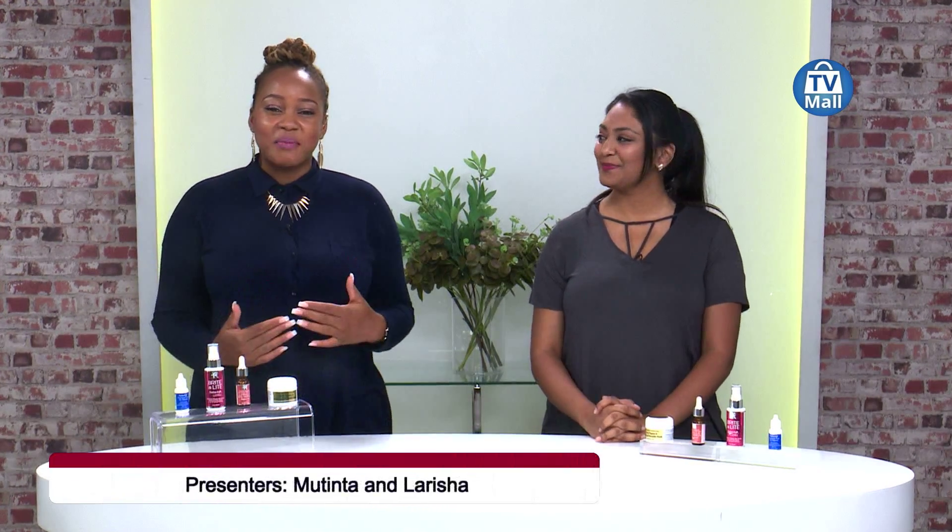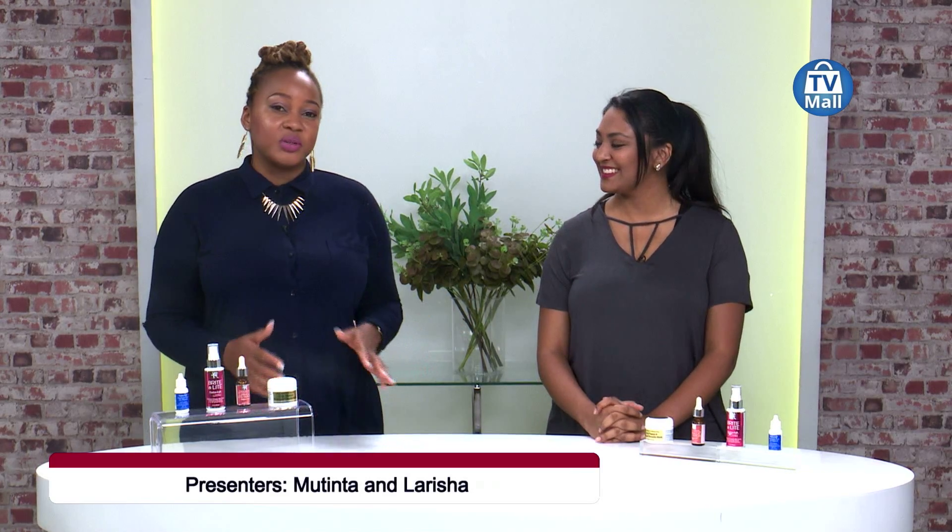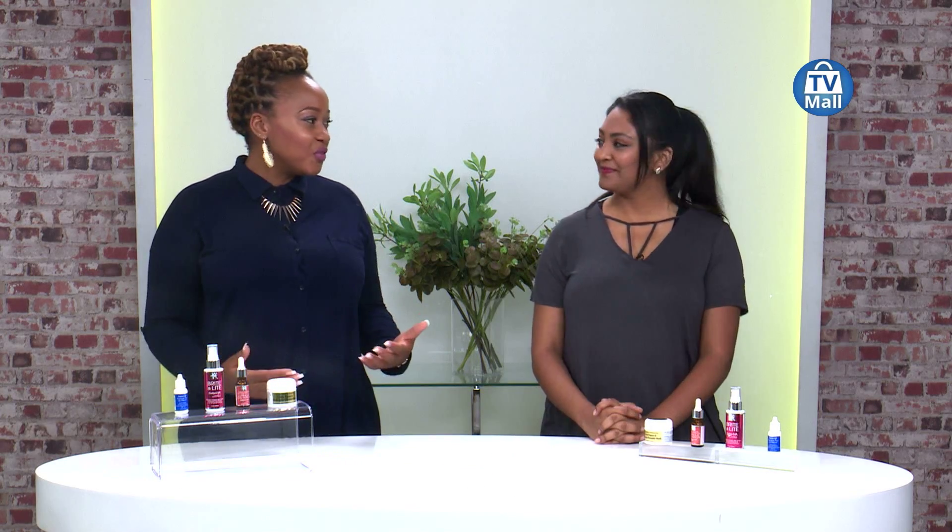Welcome to the Beauty Hour here on channel 173, this is the TV Mall channel with myself Mutinta Benkele and Larisha here in studio. Now one of the biggest culprits when we're talking about beauty that has us running back and forth to stores never quite getting the answer we're looking for is skincare.